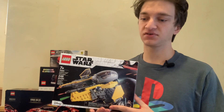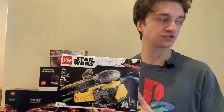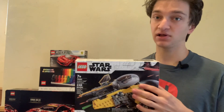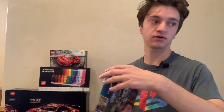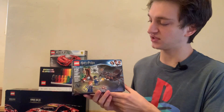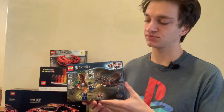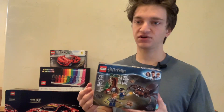About two-fifths of my LEGO investing collection is allocated towards LEGO Star Wars, but I have a couple of other themes as well. For example, Harry Potter, which is my second most invested in theme. This is set number 75950. It's got 157 pieces, and I invest in Harry Potter quite a bit just because it also has such a loyal following.